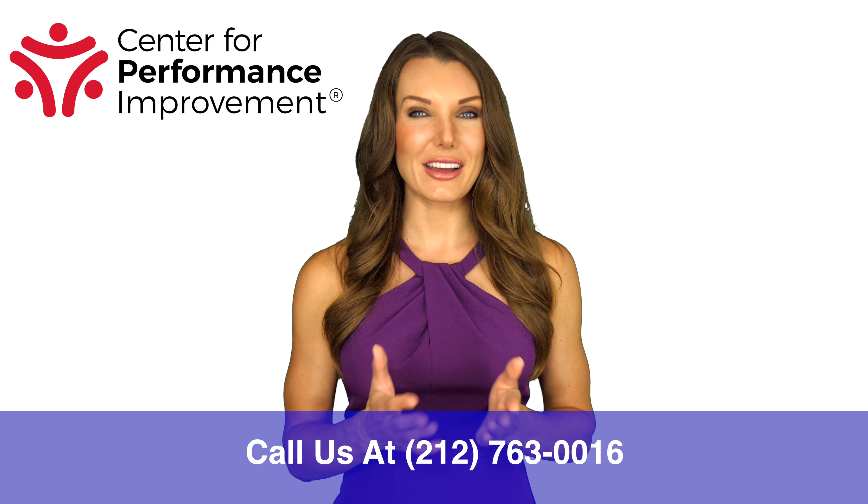When you're performing the service walkaround, you know you've succeeded when the customer crouches by the tire with you. Make it your goal on every vehicle, every time. Call us today at 212-763-0016 to discover how CPI can reinvigorate your walkaround process. Thanks for watching.